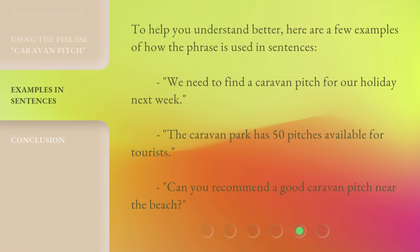To help you understand better, here are a few examples of how the phrase is used in sentences: 'We need to find a caravan pitch for our holiday next week.' 'The caravan park has 50 pitches available for tourists.' 'Can you recommend a good caravan pitch near the beach?'